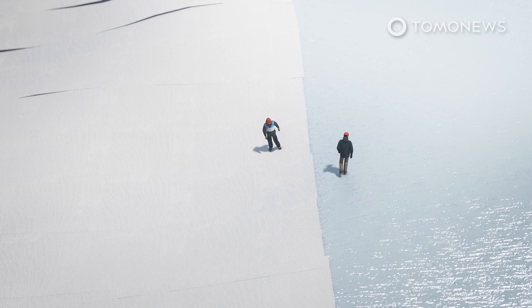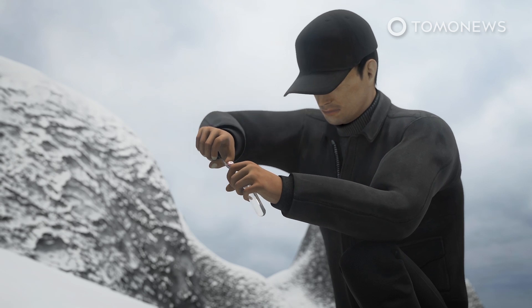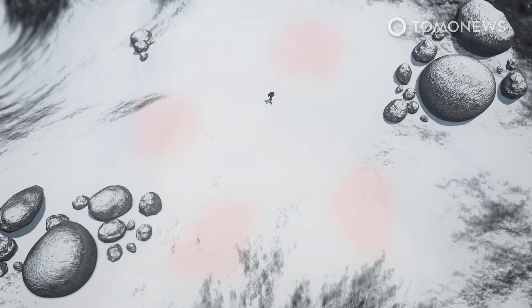The volume of the Presena Glacier has shrunk by more than a third since 1993. The glacier has also been plagued by algae that turns its white snow pink, which absorbs sunlight and increases the risk of ice melting.